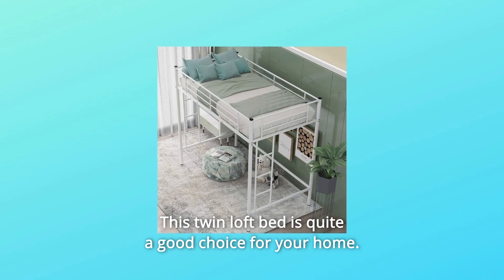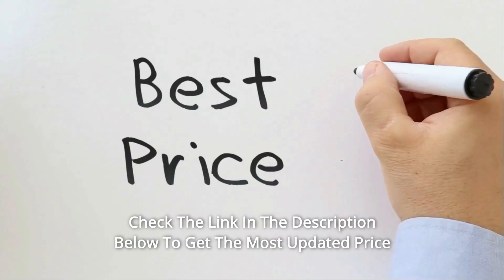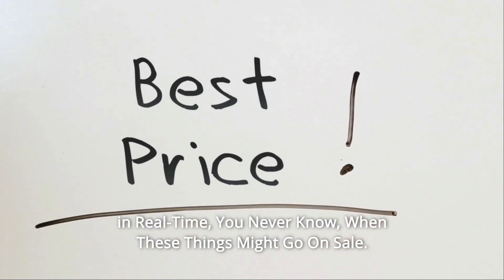This twin loft bed is quite a good choice for your home. Do not hesitate to buy it. Check the link in the description below to get the most updated price in real time — you never know when these things might go on sale.